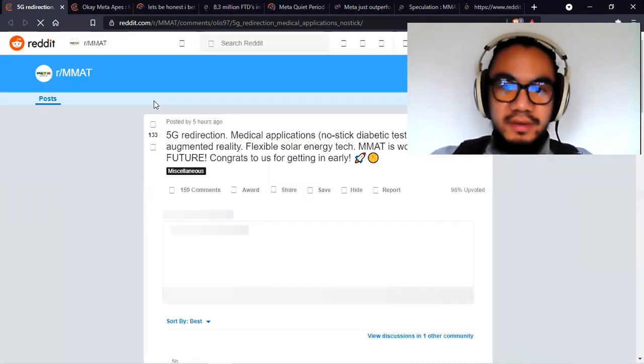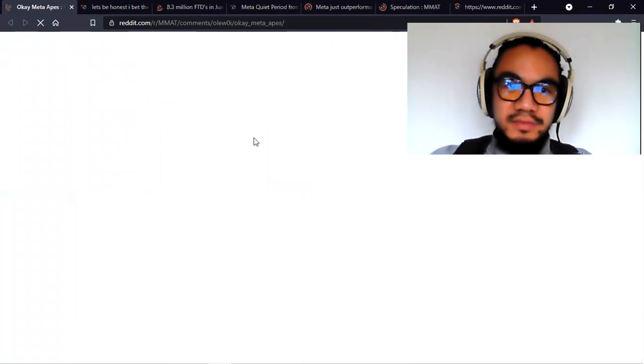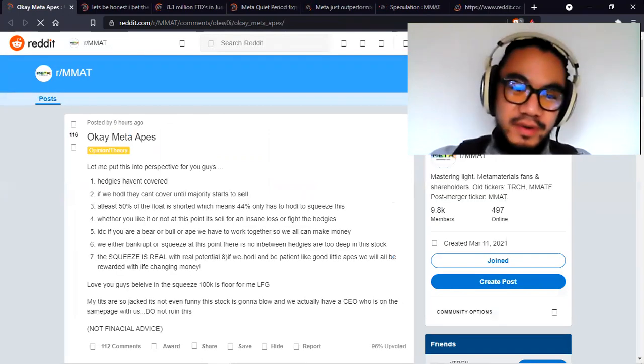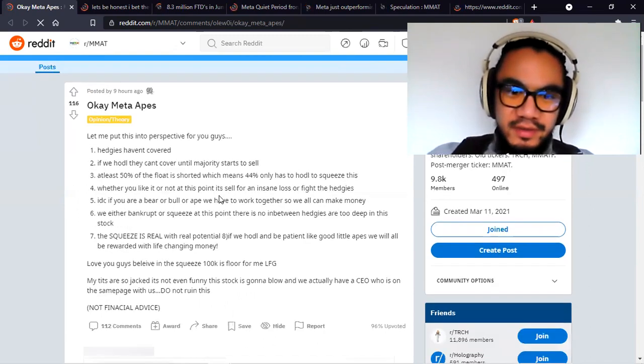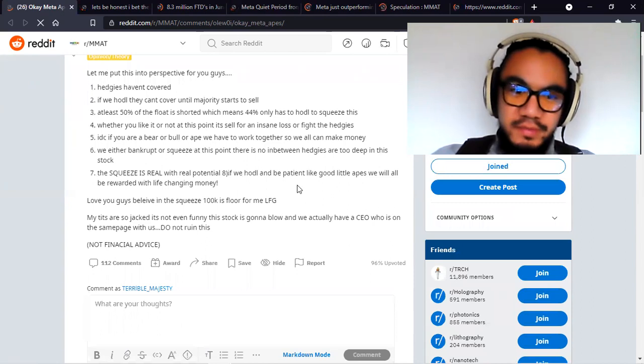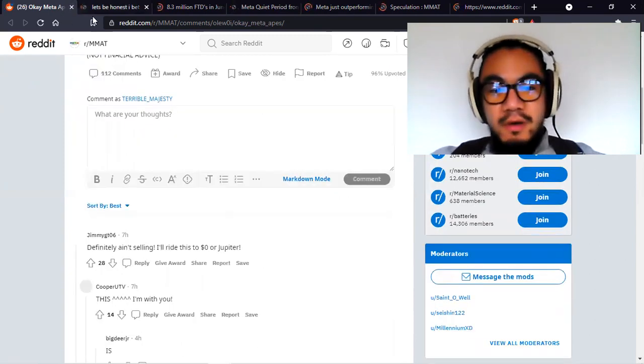5G redirection. One post is about the meta squeeze thesis: hedges have not covered. If we hold, they can't cover until the majority starts to sell. At least 50% of the float is shorted — which means only 44% has to hold to squeeze this. Whether you like it or not, it's either sell for an insane loss or fight the hedge funds. We either bankrupt them or squeeze at this point — there's nothing in between. The hedge funds are too deep. Hold and keep buying the dip.